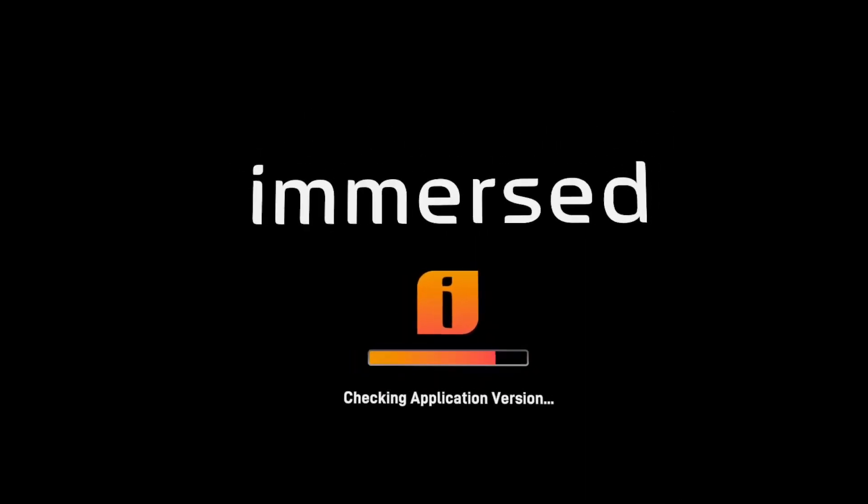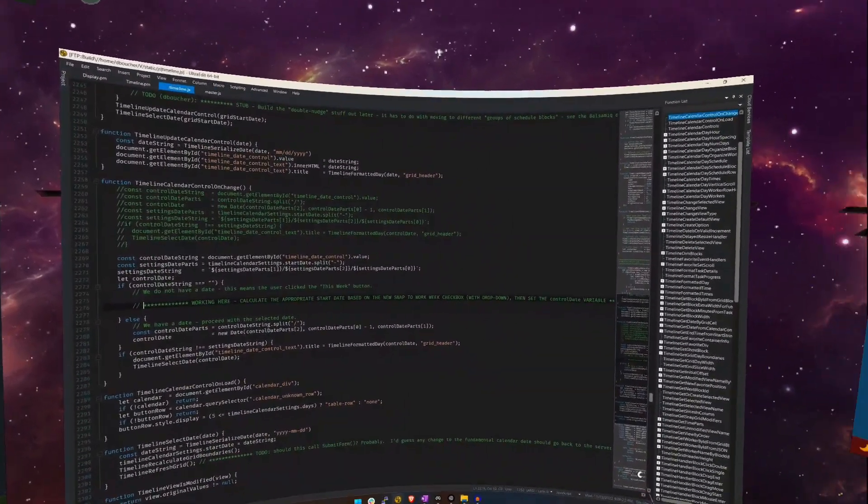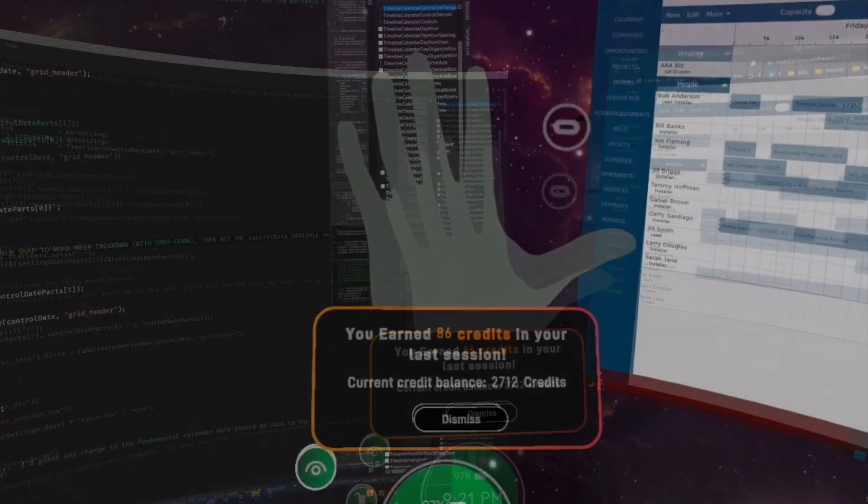So let's see what they look like inside Immersed. Here we are loading up Immersed in VR. The first thing I want to do as soon as I'm in is look at my wrist. Here I'm in one of the environments — I'm going to look at my wrist and you can see this new dialog.